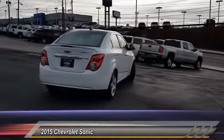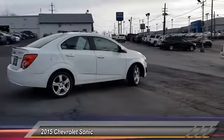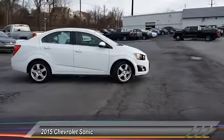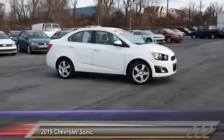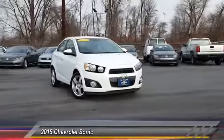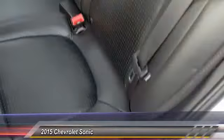Here are some of this vehicle's great options: backup camera, stability control, traction control, anti-lock braking system, steering wheel audio control, remote engine start, keyless entry, leather-wrapped steering wheel, Bluetooth, driver airbag. Wouldn't you look great in this vehicle? Stop in today and see for yourself.